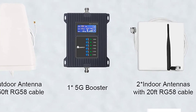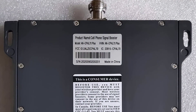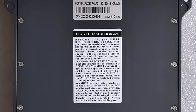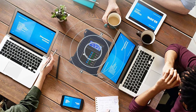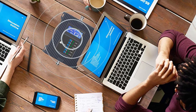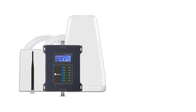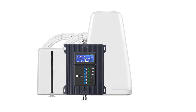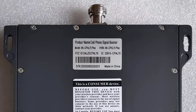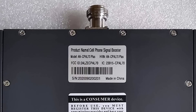It works to boost 3G, 4G, LTE and 5G on all major US networks like Verizon, AT&T, T-Mobile, US Cellular and others. The bands it operates on are 2, 4, 5, 12, 13, 17 and 66, giving you faster data speeds and improved voice calls. It has automatic gain control, letting it detect an incoming signal and adjust for better performance. For more information about this product, check the video description.